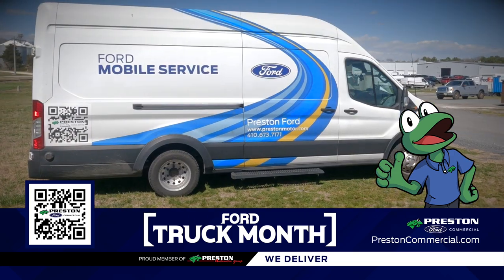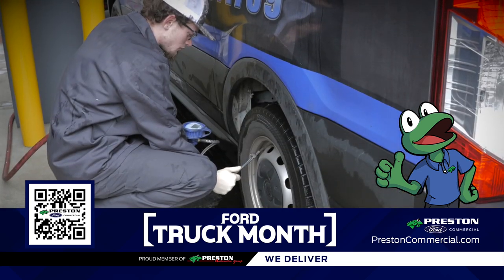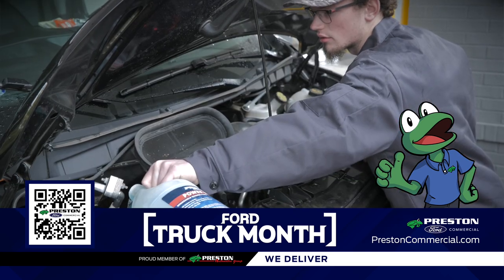Also, make sure to ask about our mobile service van. Our technicians can perform many of the same services remotely that we can do in the dealership.